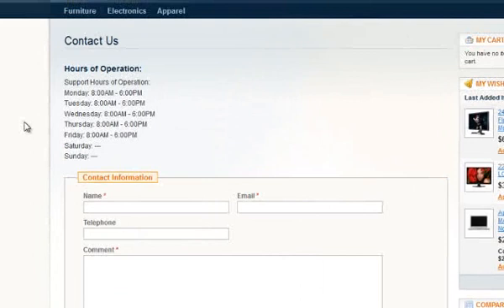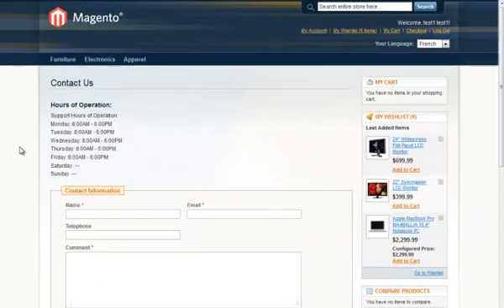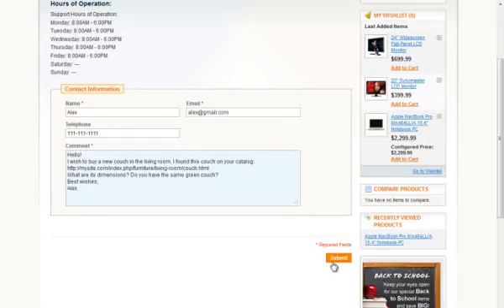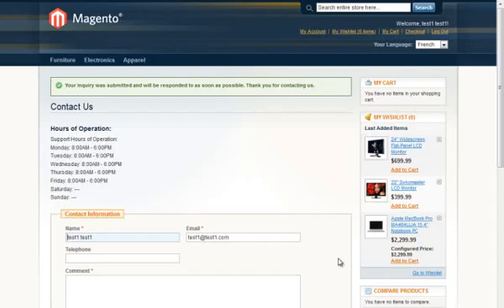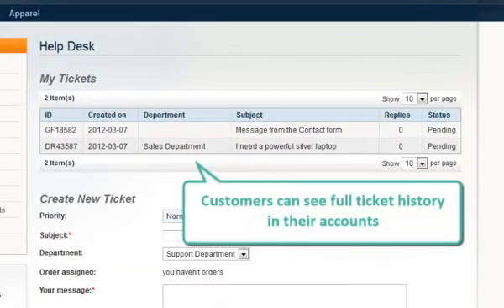Or you can associate Helpdesk with the contact form, so that it is used by customers to create new tickets. The hours of work can be set here as well.